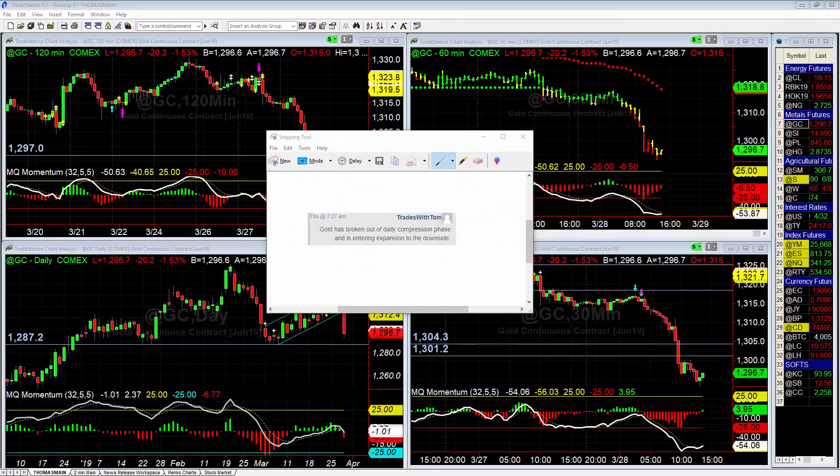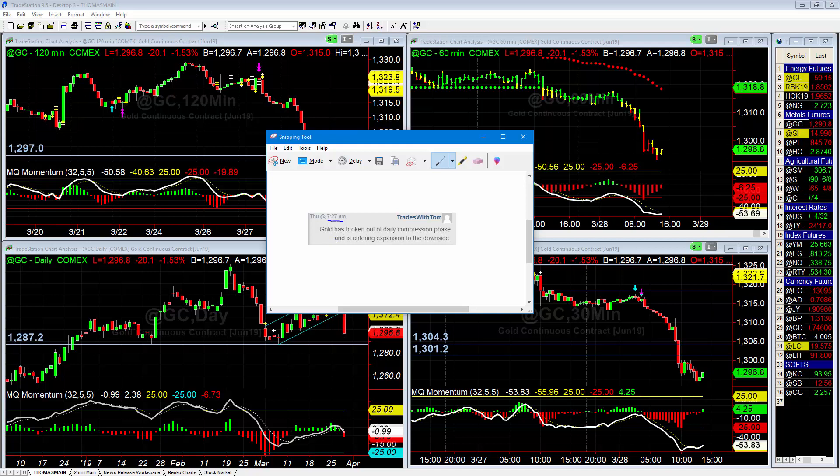Hey there, Thomas with Base Camp Trading. It is Thursday, March 28th and we're going to take a quick look at gold and what's going on with the gold market as a whole. First off, I want you to notice right here — this is from the trading room this morning at 7:27 a.m. — I posted that gold has broken out of daily compression phase and is entering expansion to the downside.